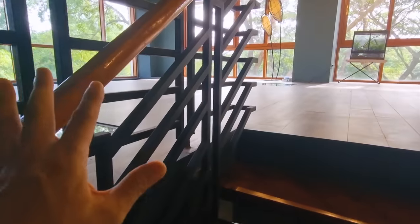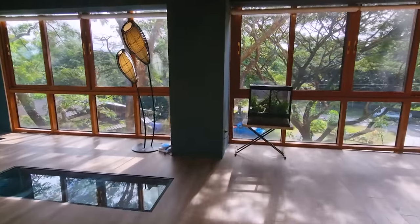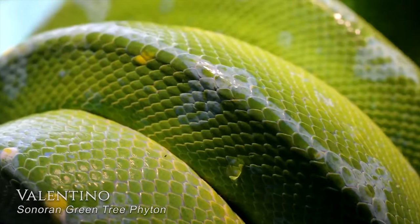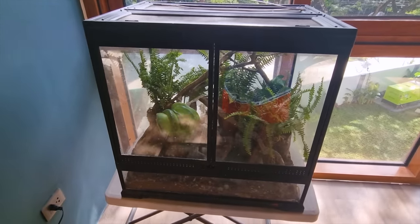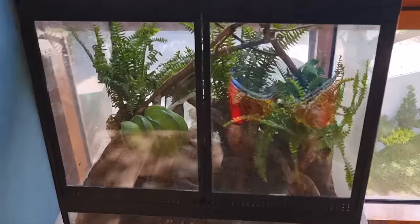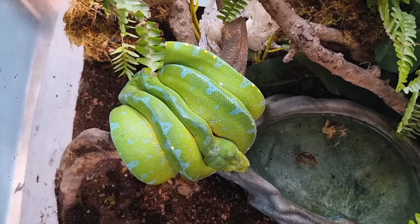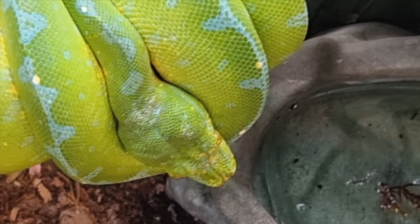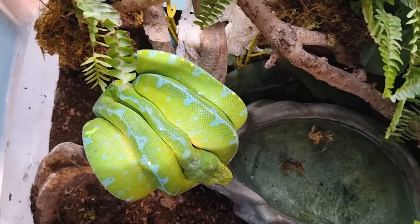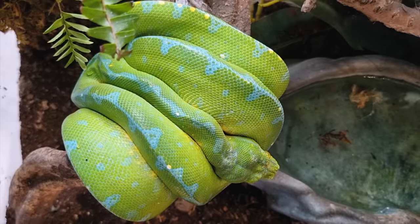Upstairs is where I keep the more heat-loving animals. Currently there's only one — Valentino, my gorgeous green tree python. He's been living with me for about seven or eight years now. He's getting quite old but very healthy. When he came to me he had an upper respiratory issue, and the vet told me he had a 10% chance of surviving. I spent thousands of dollars to medicate him, board him at the vet, and even had to force feed him for two weeks. He survived — he's kind of my miracle snake. Look at that beautiful blue pattern on his back.